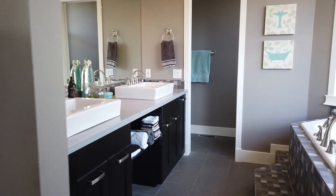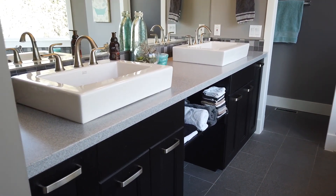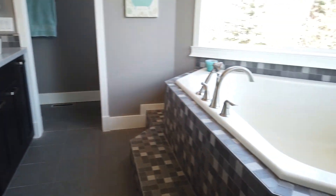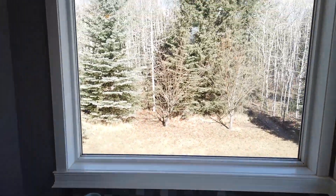Just off the master, we come to the master ensuite with dual sinks, including granite countertops, new cabinetry, and this fantastic corner tub. From here, you can enjoy the peace, tranquility, and amazing views.